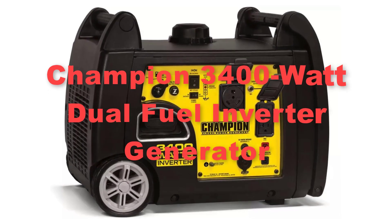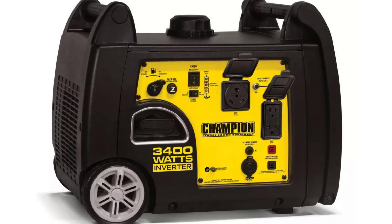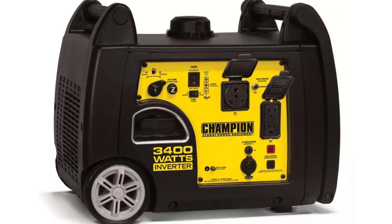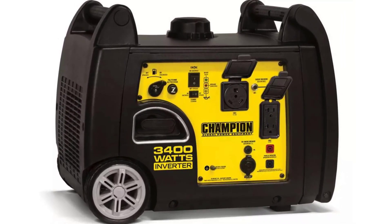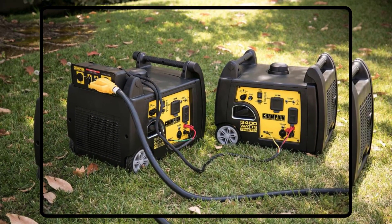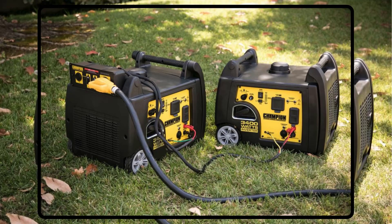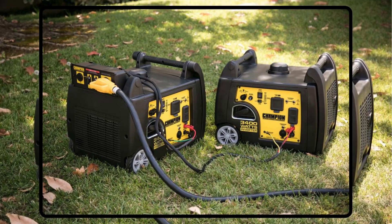Secondly, we have the Champion 3400 watt dual fuel inverter generator. The Champion 3400 watt dual fuel inverter generator is a standout choice for those seeking reliable and efficient portable power. With its dual fuel capability, this generator can run on either gasoline or propane, offering users flexibility and convenience in choosing their fuel source.